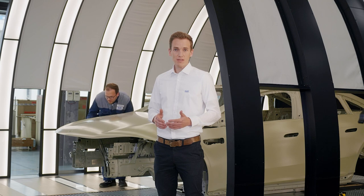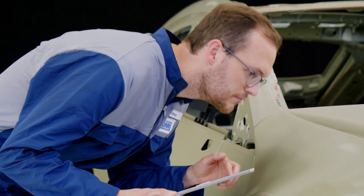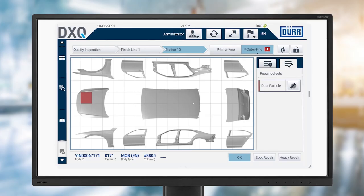They decide to fix the issue immediately by polishing them out. The tablet already displays details such as the serial number, vehicle type, and body color. The employee has polished out the dirt particles and documented the work in the software system. The employee has also discovered scratches when inspecting the body. These are in the body interior and could not be detected by the automatic sensor, so reworking is needed.